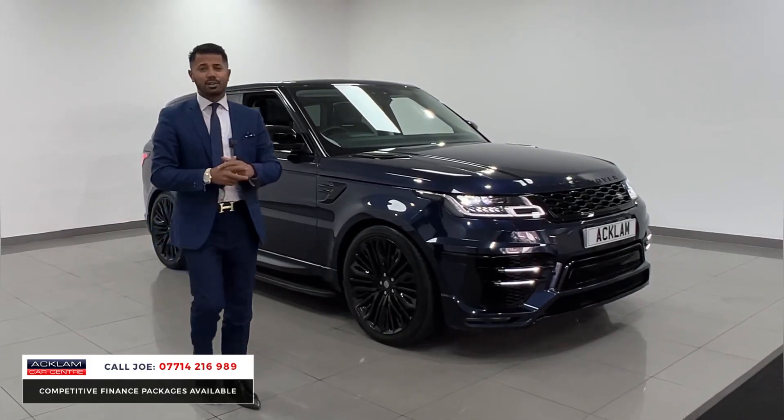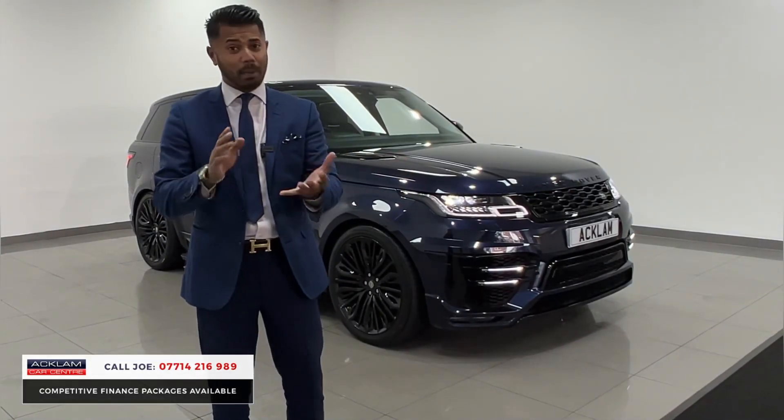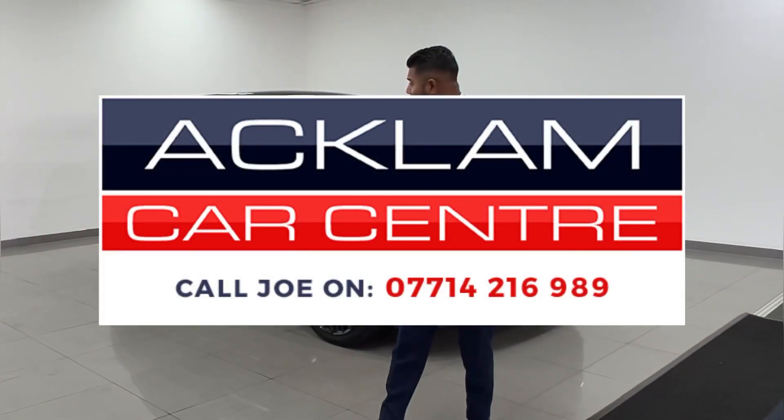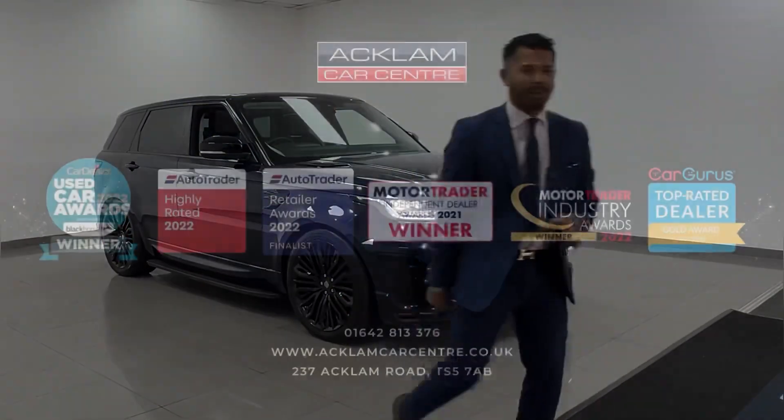Well kept, well presented vehicle. My name's Joe — if you like what you see, ring me direct and get it reserved. It is available on PCP and HP. The PCP package on this car is phenomenal — you'll be blown away. Give me a call, I'm more than happy to help. Thanks for watching.